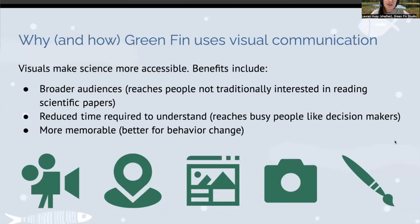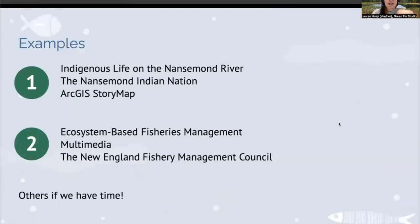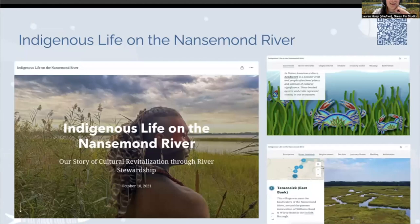These icons are a reminder that I am a graphic designer, but visual communication can take a lot of different forms — videography, making maps, web development, photography, and even traditional arts have a place in science communication. For the rest of my time, I'm going to go through two quick examples. The first is a story map we made for the Nansemond Indian Nation called 'Indigenous Life on the Nansemond River.' The second is about ecosystem-based fisheries management for the New England Fishery Management Council.